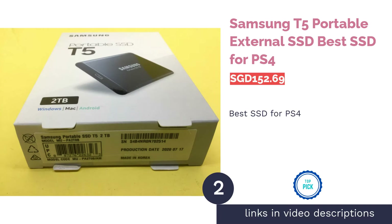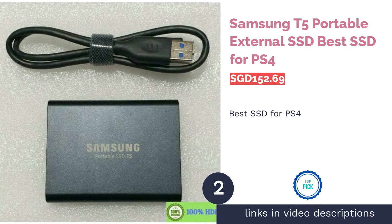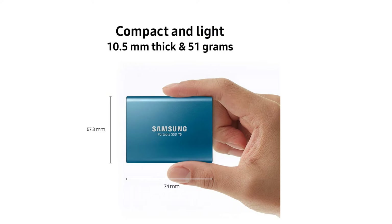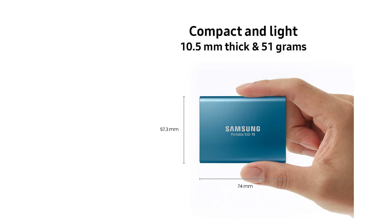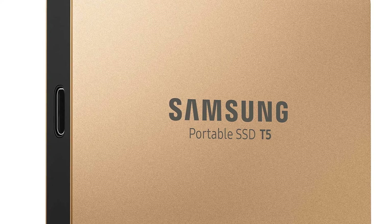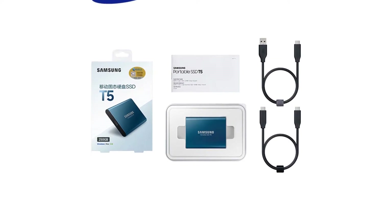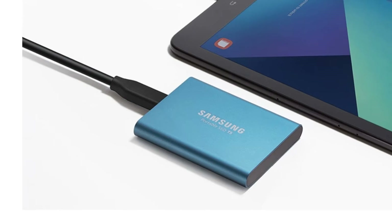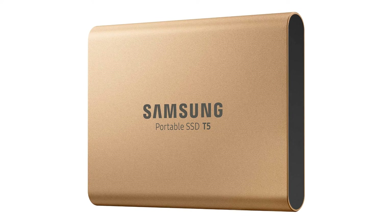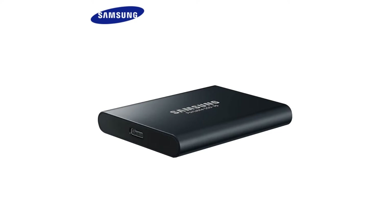The second product on our list is the Samsung T5 Portable External SSD, best SSD for PS4. If you own a PS4, you definitely need to invest in an external hard drive one way or another. Which brings us to the Samsung T5, a portable external SSD blessed with faster transfer speeds up to 540MB per second. It also has bigger models available up to 1TB capacity, meaning you get to store around 15 to 20 games on this SSD.